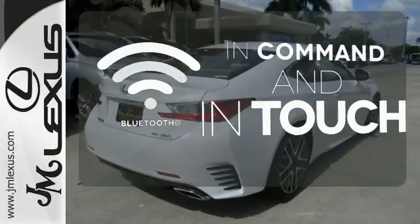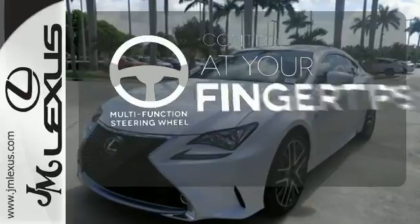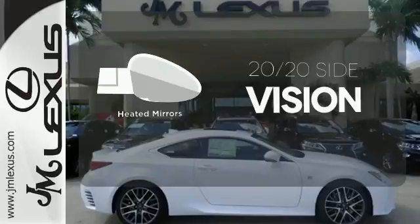Keep your hands on the wheel and eyes on the road with Bluetooth. A multi-function steering wheel puts controls at your fingertips. The heated mirrors let you see behind you without all the work.